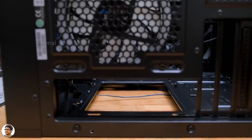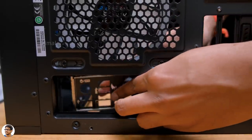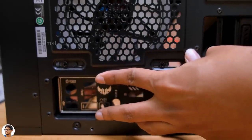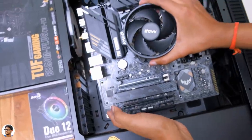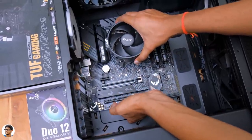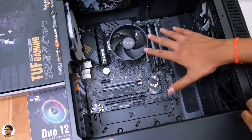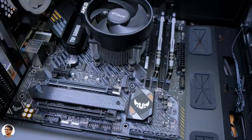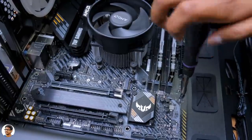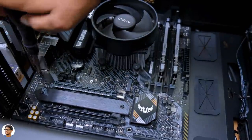Time to place the motherboard in the cabinet. Before that, don't forget to fix the IO shield — note that some expensive motherboards come with a pre-installed IO shield so you don't need to do it manually. Take the TUF B550 motherboard and install it in the Corsair 110R, which is a mid-tower case supporting ATX, Micro-ATX, and Mini-ITX. Align the motherboard so all screw holes match with the spacers, then fix the screws in a zigzag pattern without over-tightening.